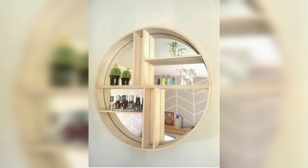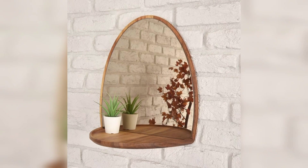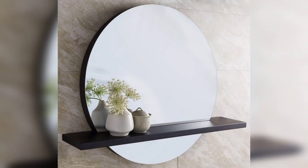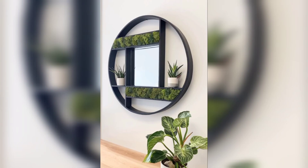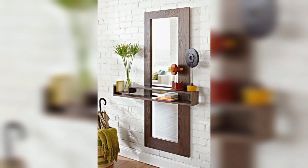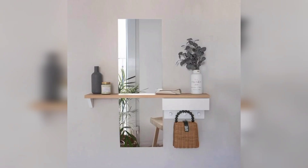Mirrored floating shelves can be customized to match your existing decor. They come in a range of sizes, shapes, and styles, and can be finished with different materials such as wood or metal. If you are looking to add some sparkle to your room, consider installing mirrored floating shelves with LED lights, which can create a warm ambient glow while also highlighting the objects displayed on the shelves.